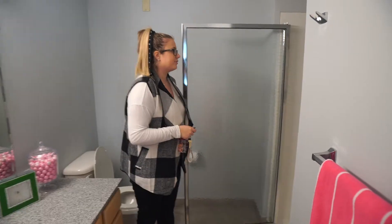Here in your bathroom you will have either a detachable shower head or a stool — it just depends on the bed space that you choose.